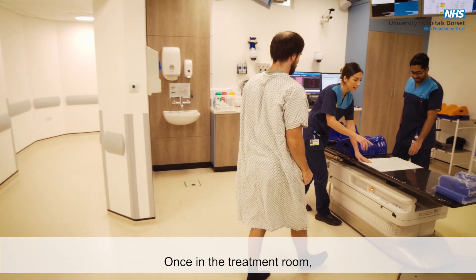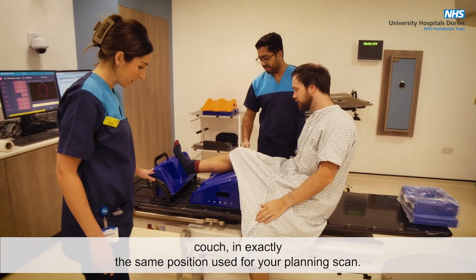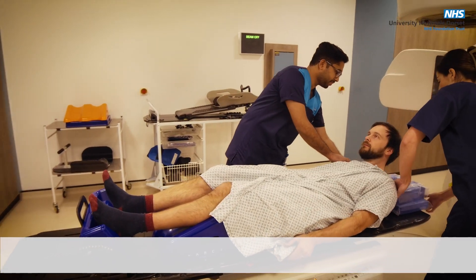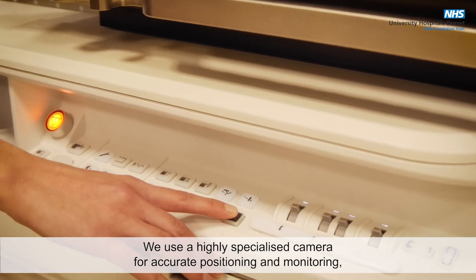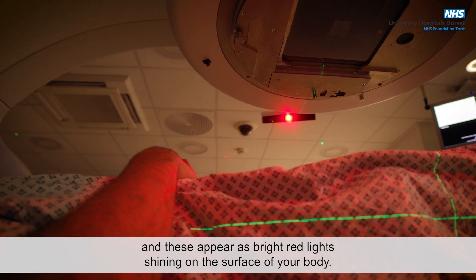Once in the treatment room, we will position you carefully on the treatment couch in exactly the same position used for your planning scan. We use a highly specialised camera for accurate positioning and monitoring, and these appear as bright red lights shining on the surface of your body.